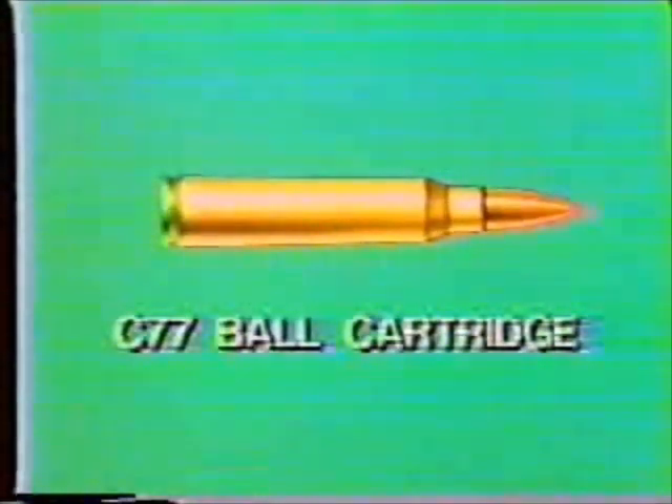The Canadian Forces' small arms weapons: the C-7 rifle and C-9 light machine gun, firing 5.56 NATO ammunition — the C-77 ball cartridge.